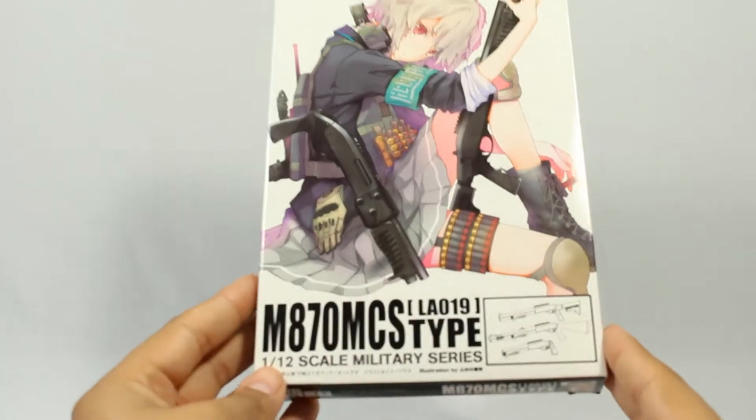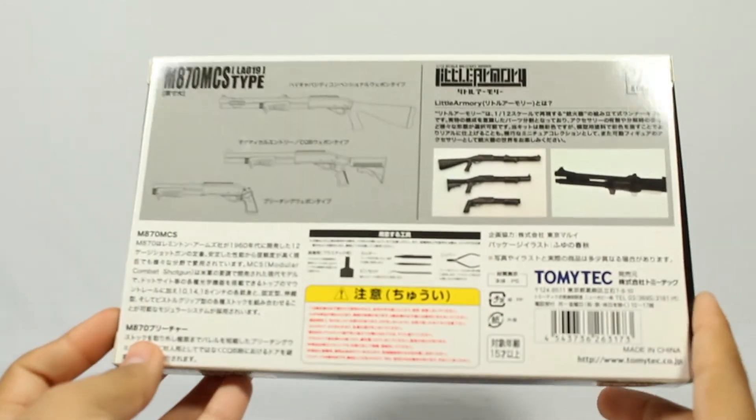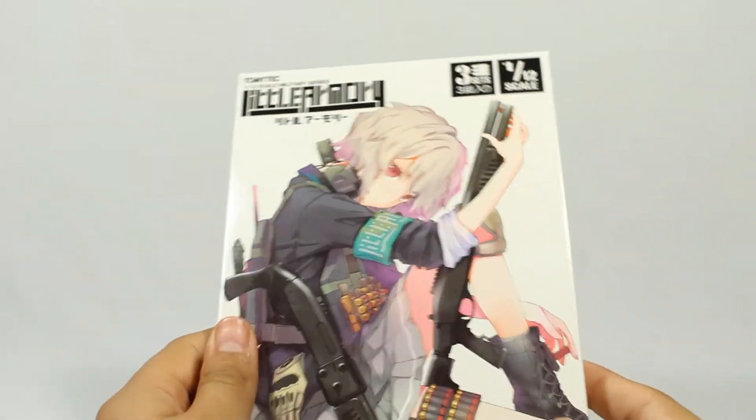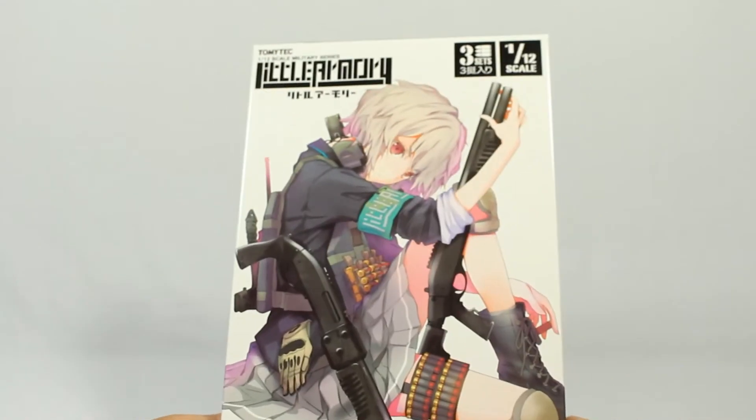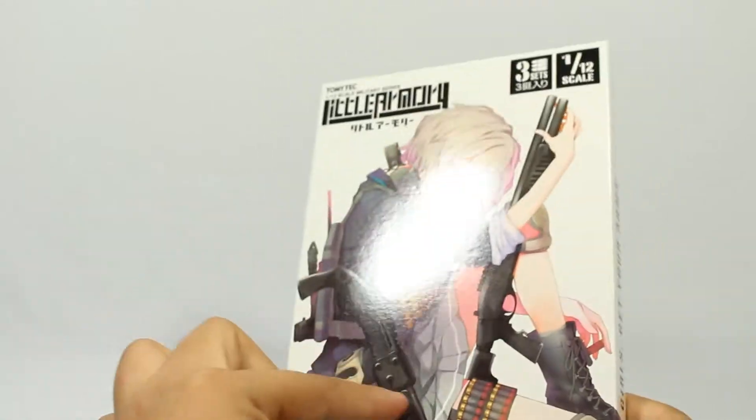Next I have another little armory set. I haven't uploaded the previous one but I have filmed myself building it, and it took so long that editing that is quite a bit of trouble. So expect that soon hopefully. But this one is for simple shotguns so it shouldn't take that long to film.